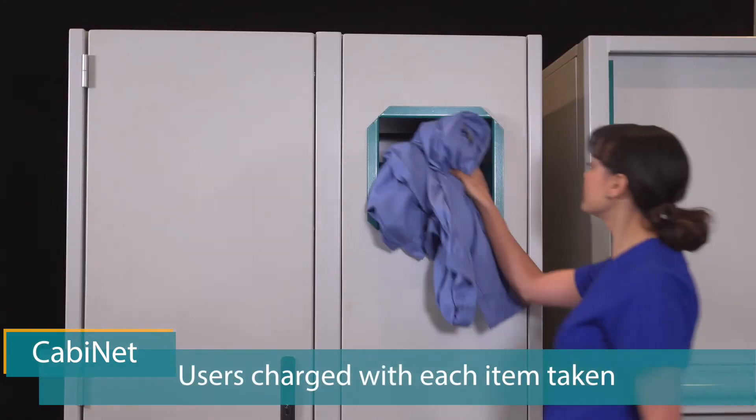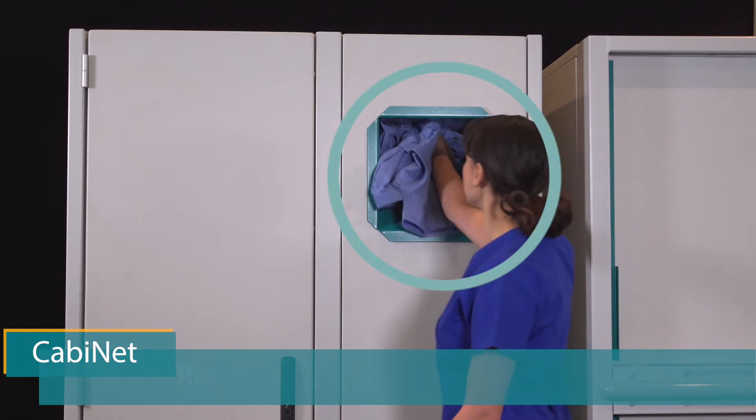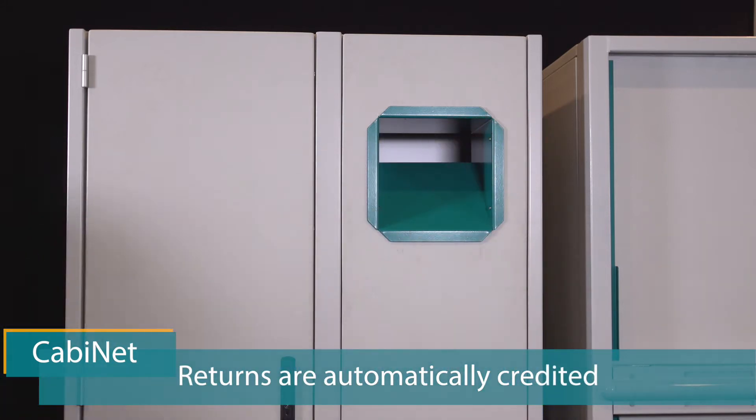Cabinet re-scans the contents to detect what has been removed. The user is charged with each item taken until it is returned in the Cabinet bin — no card swipe is required. Every piece is automatically scanned and the user then gets a credit for more clean items.